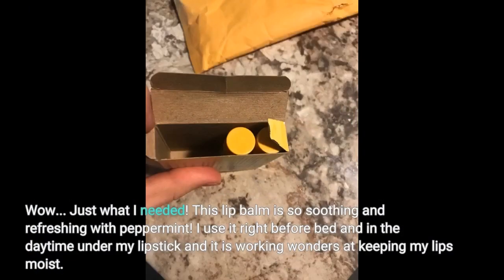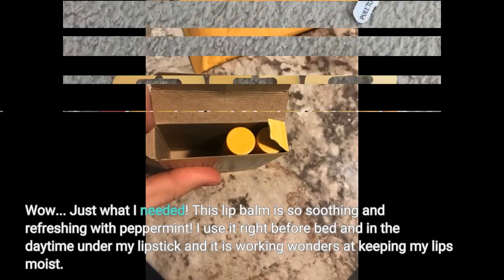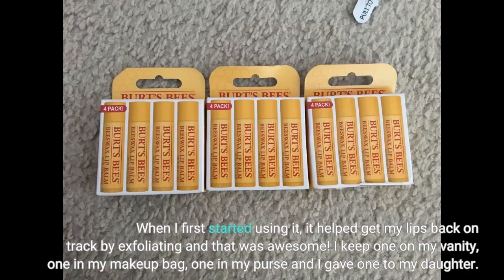Wow! Just what I needed. This lip balm is so soothing and refreshing with peppermint. I use it right before bed and in the daytime under my lipstick, and it is working wonders at keeping my lips moist. When I first started using it, it helped get my lips back on track by exfoliating, and that was awesome. I keep one on my vanity, one in my makeup bag, one in my purse, and I gave one to my daughter.